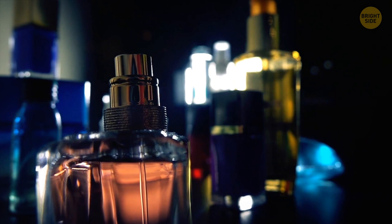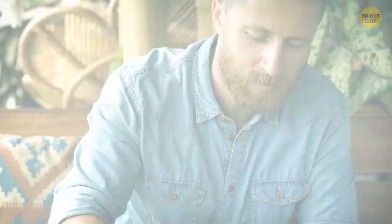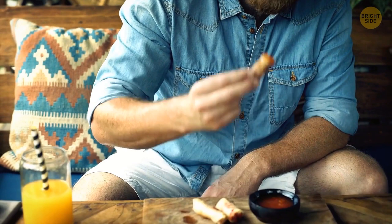Polar bear fur isn't white at all — it's transparent and hollow, and their skin is black. Their coat camouflages so well it can sometimes pass as a snowdrift in Arctic environments. General Sherman is the world's largest tree — a giant sequoia in California over 2,000 years old and taller than the Statue of Liberty. Humans seem to be the only animals who really enjoy eating spicy food, and there doesn't seem to be any reason to put ourselves through those hot peppers.